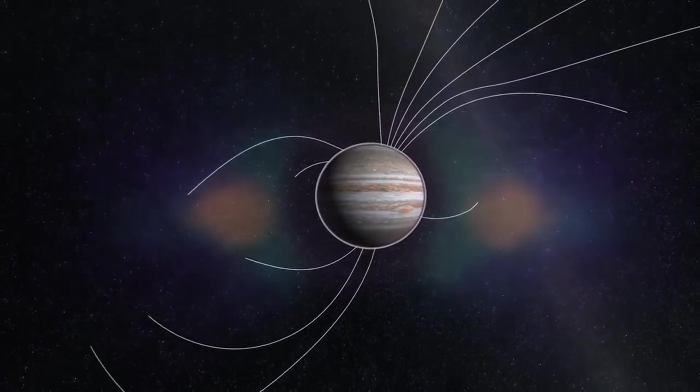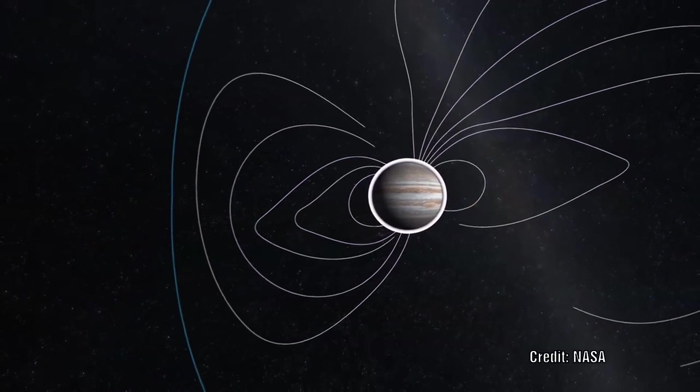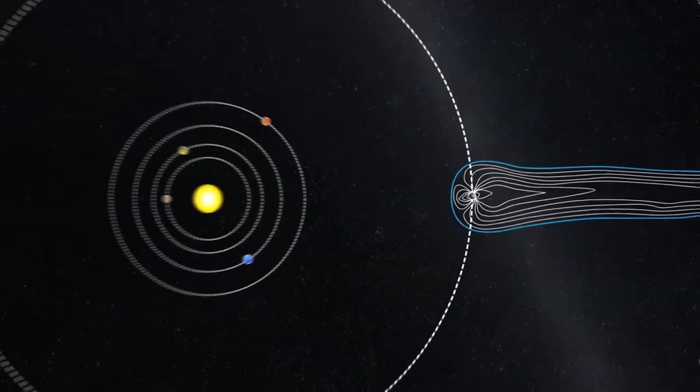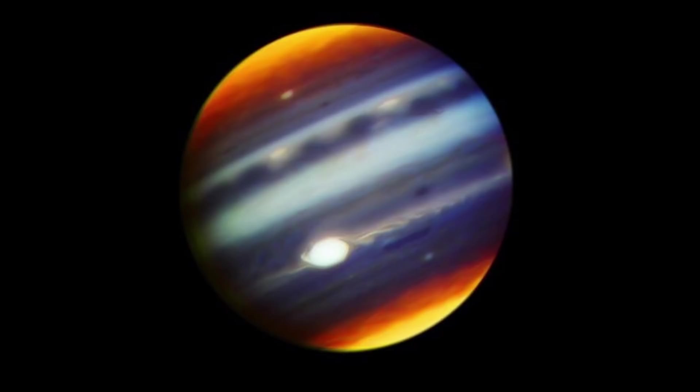Near the magnetopause, the flow of the solar wind causes a plasma flow. Jupiter actually emits about 1.6 times as much energy as it receives from the Sun. It is believed that this radiation is blackbody radiation — in other words, leftover heat energy from its initial formation, radiating outwards.